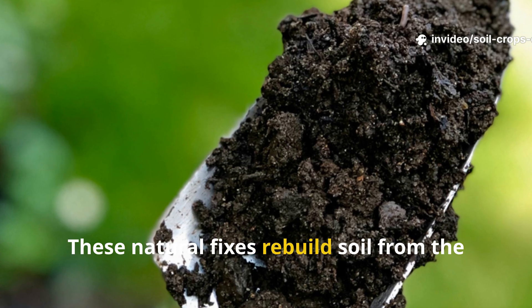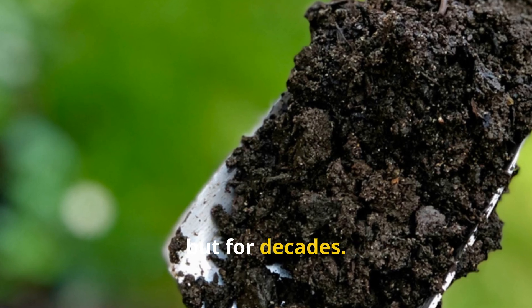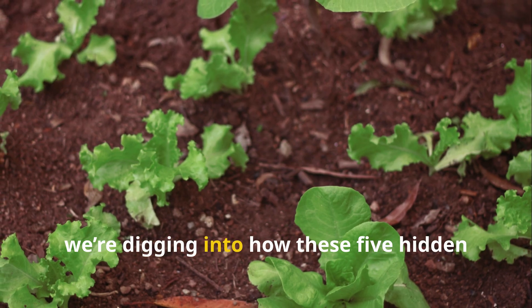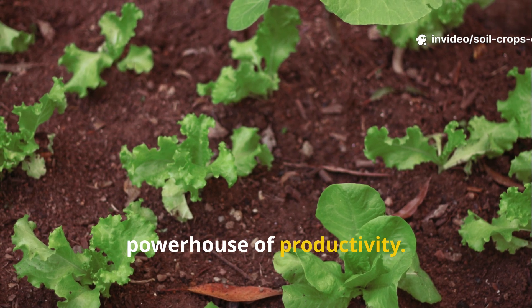These natural fixes rebuild soil from the inside out — not just for one season, but for decades. Today on Soil and Crop Central, we're digging into how these five hidden minerals transform poor soil into a living powerhouse of productivity.